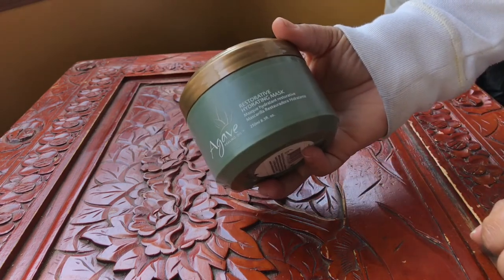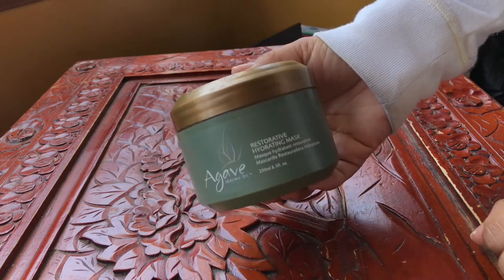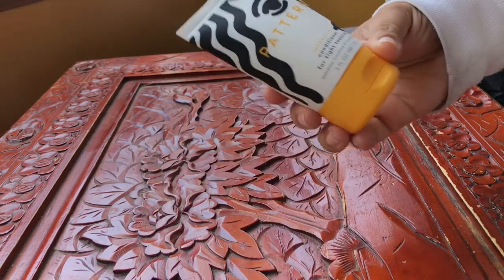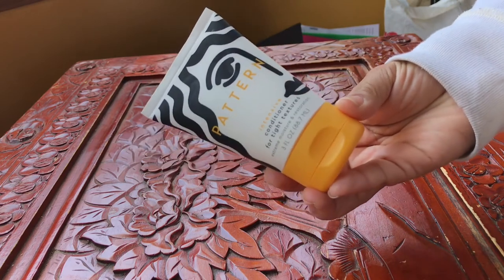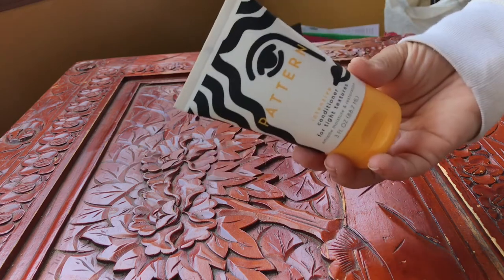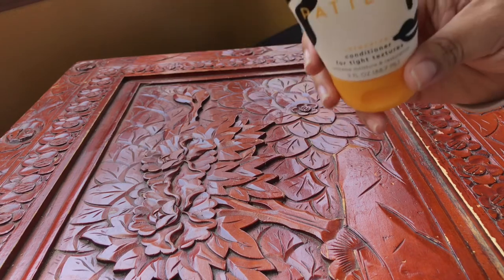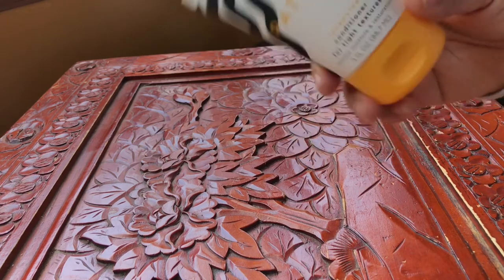I haven't reviewed the Agave Restorative Hydration Mask yet, but it's a dual strengthening and conditioning mask and I want to do a review on it. The Pattern Intensive Conditioner for tight textures — I did a first impression and it was in one of my favorites videos. This is the most intense conditioner from the line. I really enjoyed it, my curls spring right back, and I plan on picking up the large 32-ounce size.